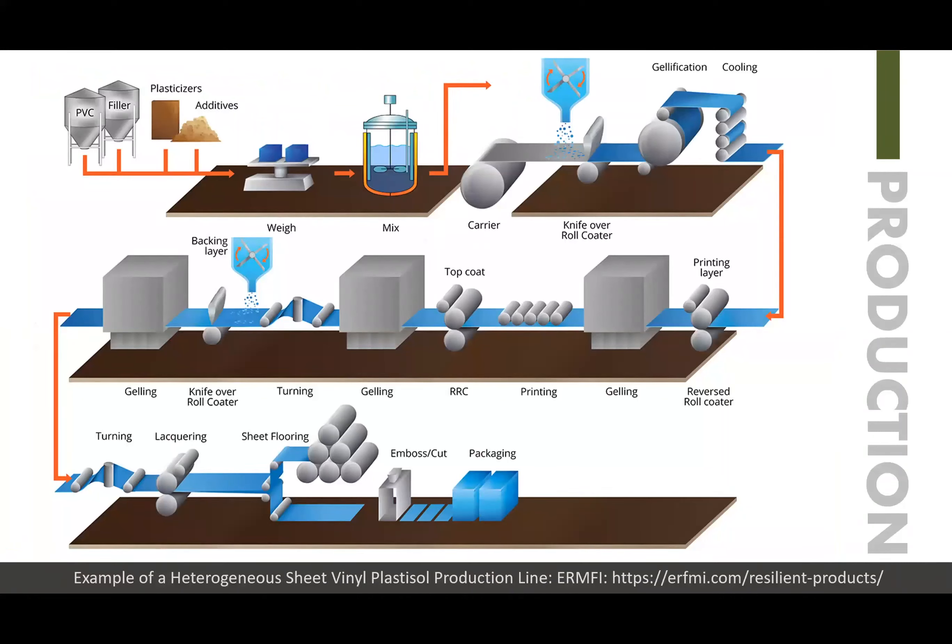Plastisol is a liquid mixture of PVC — a dispersion of PVC resin, plasticizers and fillers, and additives — that has a consistency of a paste. The paste, or plastisol, is applied by a coating process and transformed into the solid state by heating. This is called jellification in the diagram shown.